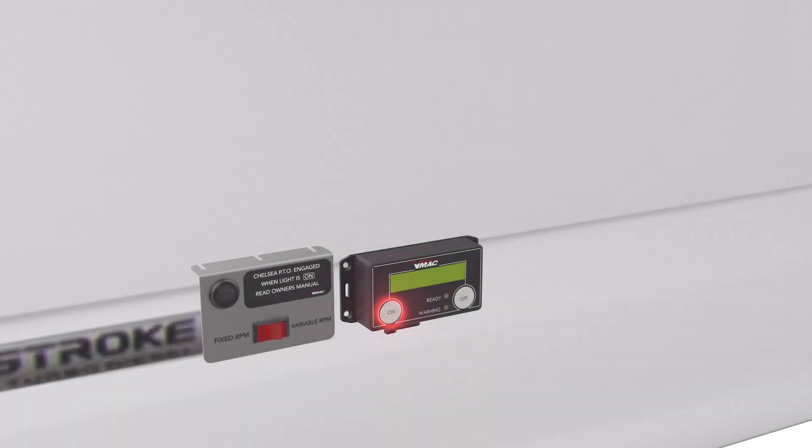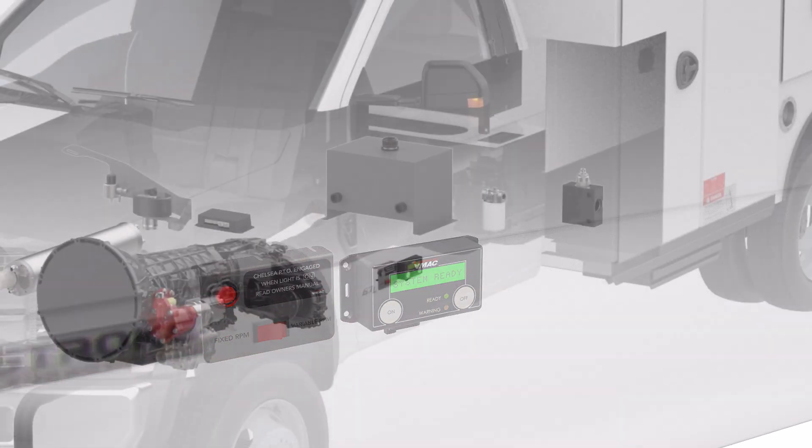When the operator turns the system on, the PTO and compressor engage and the throttle control increases engine speed to build compressed air to full system pressure. If the operator has selected variable mode on the PTO indicator panel, the system will then return to base system idle, remaining ready for operation. If the operator has selected fixed mode, the system will stay steady at the preset RPM.